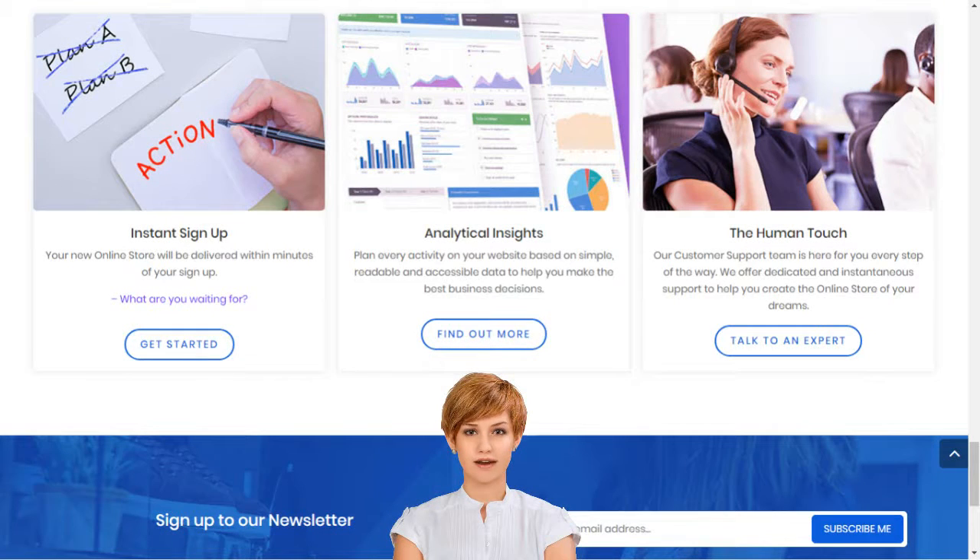How to sell online in India: a complete guide. Create your own e-business within minutes.